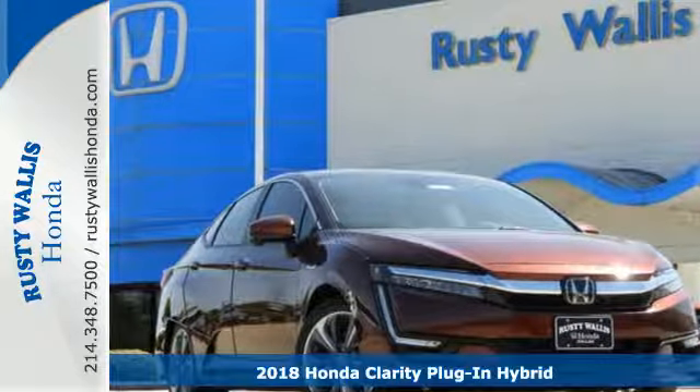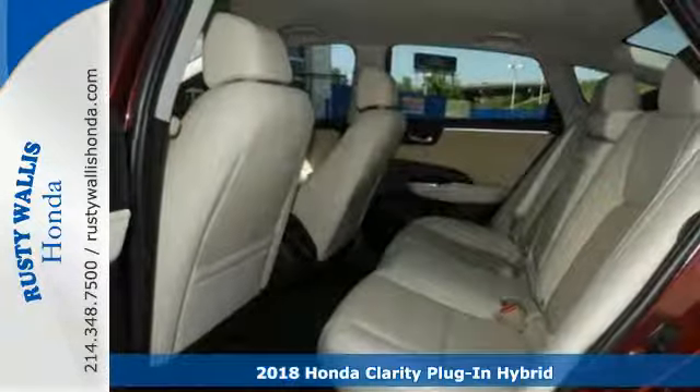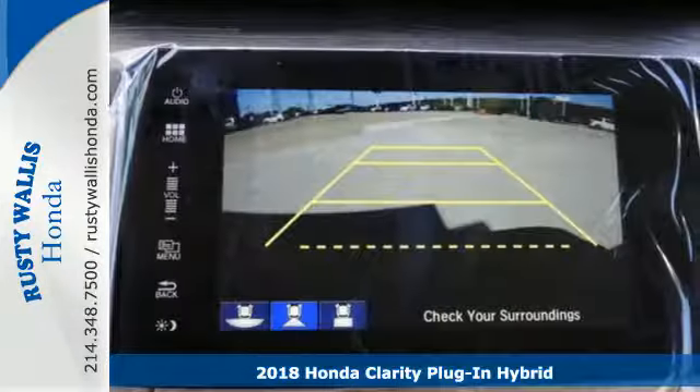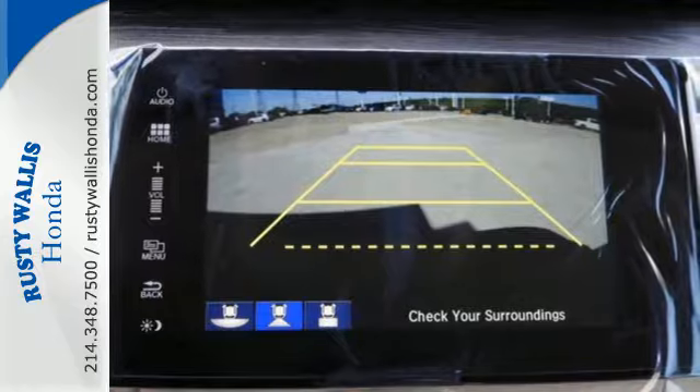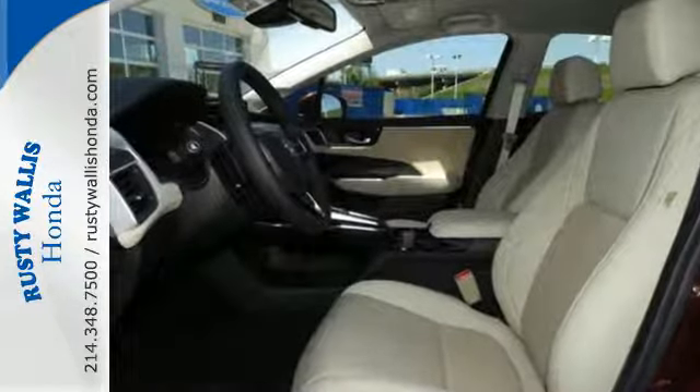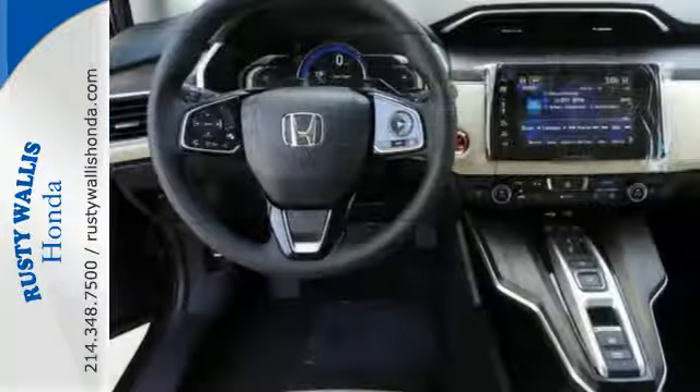It's a 2018 Honda Clarity plug-in hybrid, and it's clear just how eco-conscious it is. An all-electric range of well over 40 miles and a combined range rating of well over 300 means most of your gas station stops will be to refuel yourself, not your vehicle.